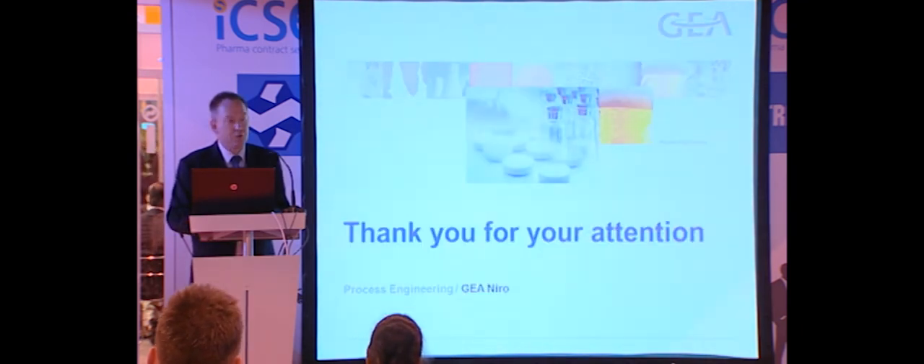I guess that was all I had to say today. Thank you, and if you have any questions, you are most welcome.